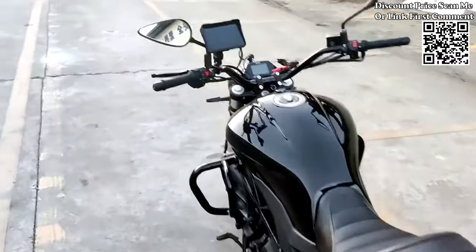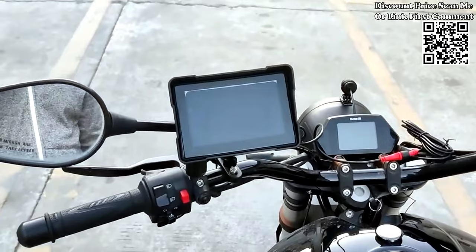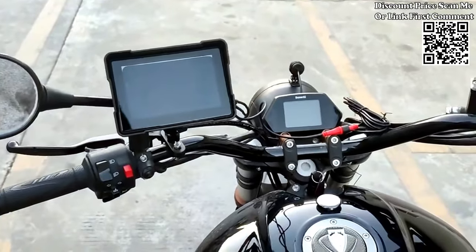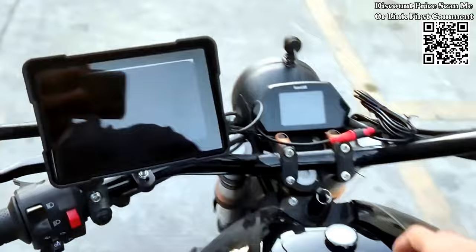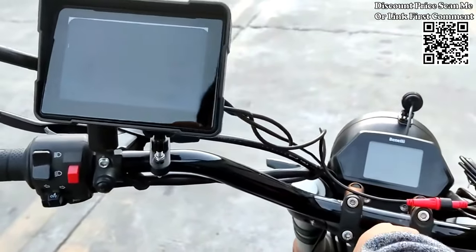The Crowilet 5-Inch Wireless CarPlay Motorcycle GPS Navigator. This cutting-edge device not only guides you through your journeys, but also ensures your safety with its front and rear dual cameras, IPX7 waterproof design, and versatile connectivity features.